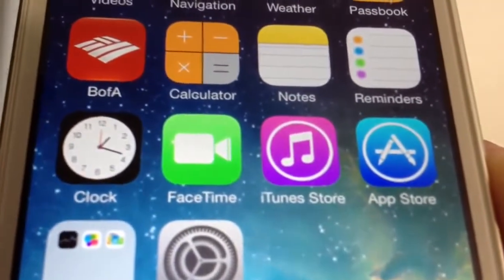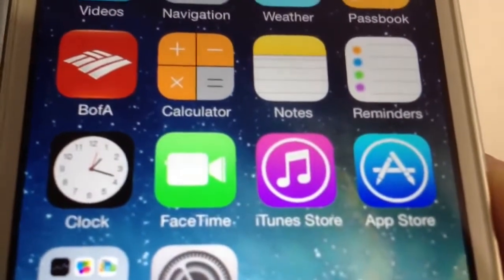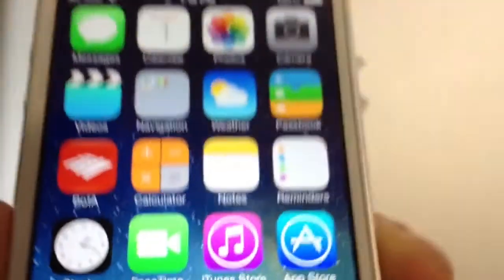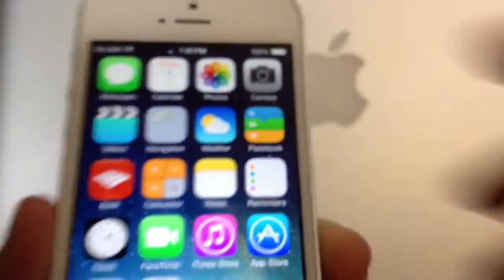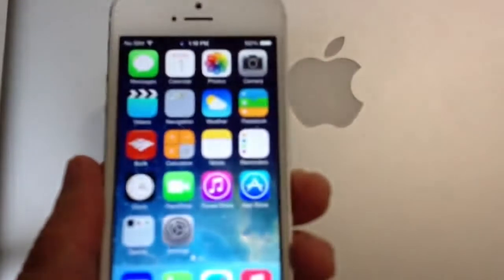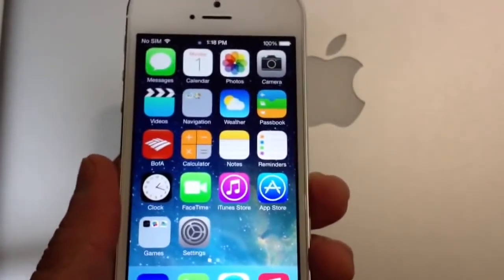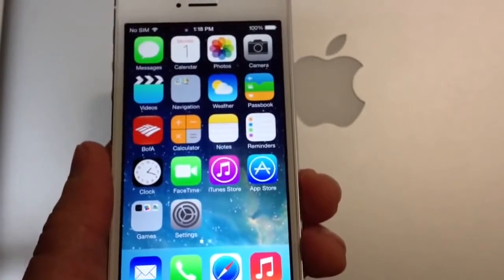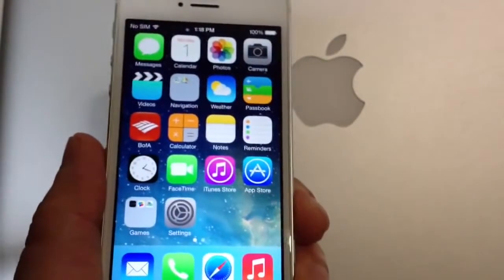On the clock application, we also have some animation. The clock is actually telling the actual time — it's moving. The time is 1:18, and as you can see the clock there says 1:18. Hopefully they can bring this also to the weather application. This is iOS 7 beta 2, by the way, and more changes might be coming with the next few releases of iOS 7 before it is released to the public.